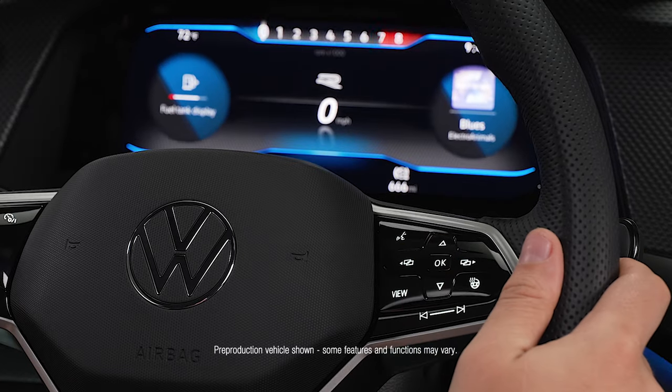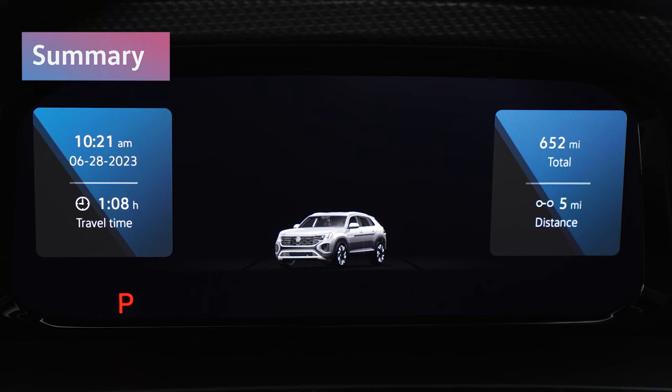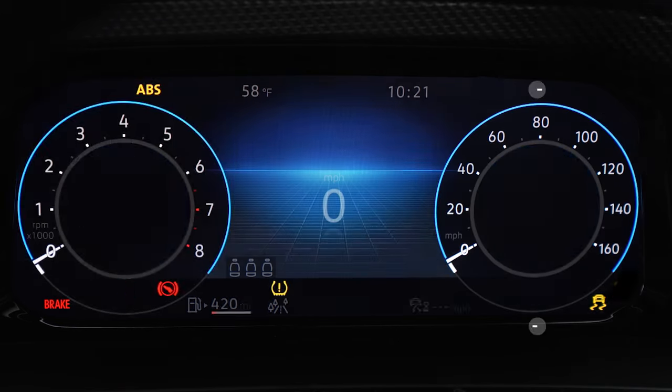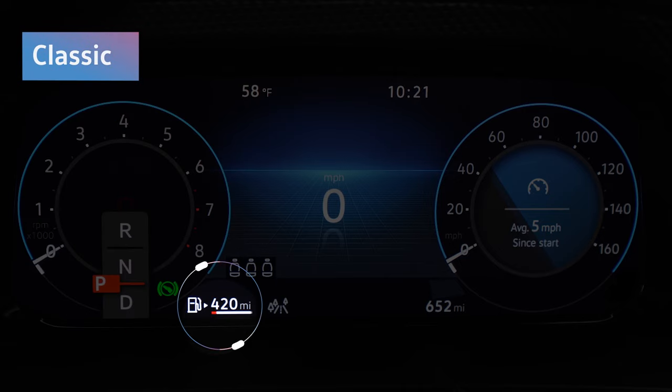Press View to toggle through display options. See updates on your mileage and vehicle status. View your speedometer, tachometer, and fuel gauge.